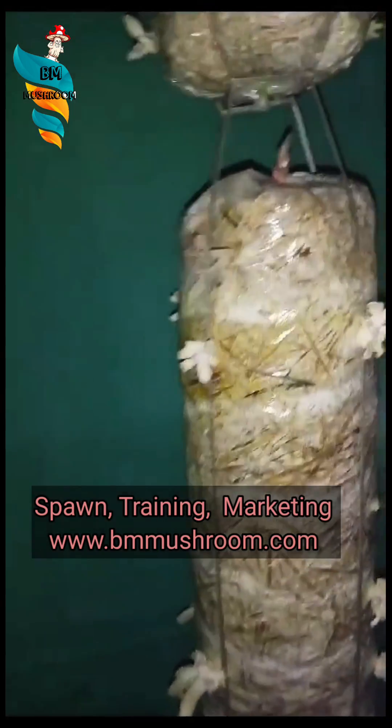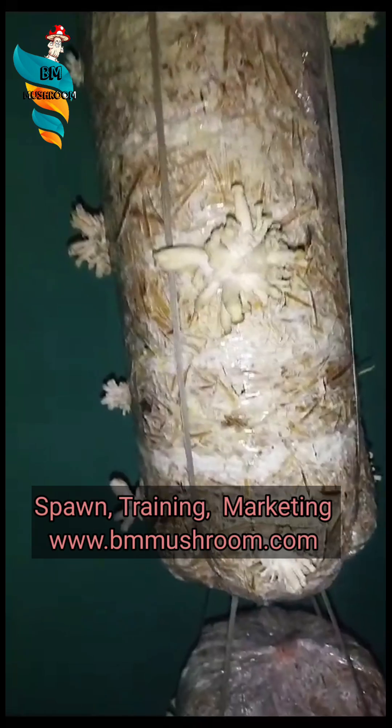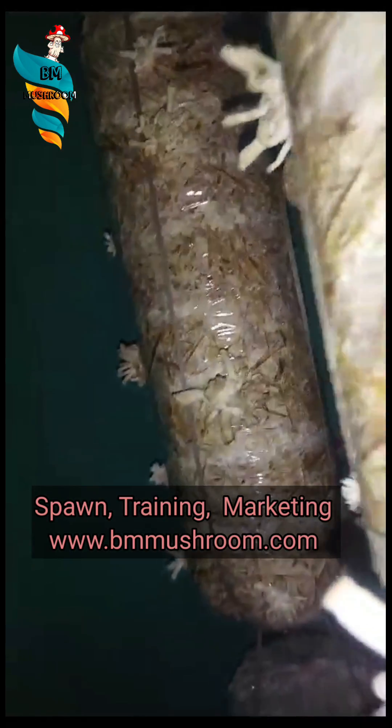Hence the mushrooms are growing in a deformed, elongated manner. The gills are not able to open up and the mushrooms are going in a straight line, just like a pencil, in order to search for fresh air.